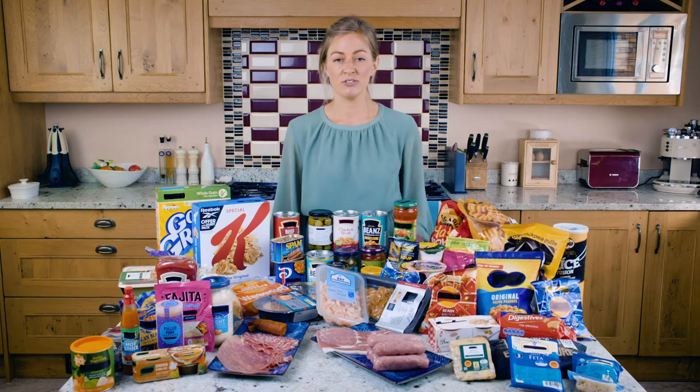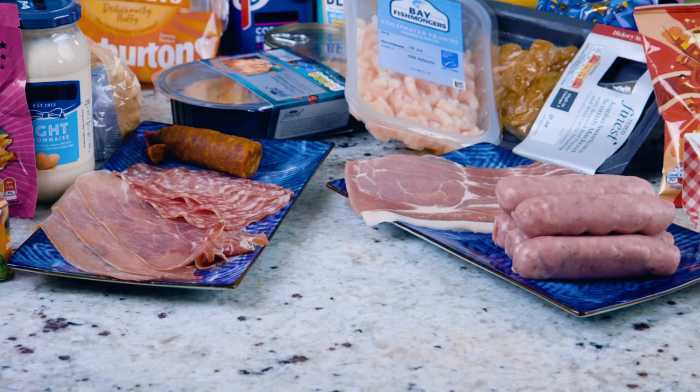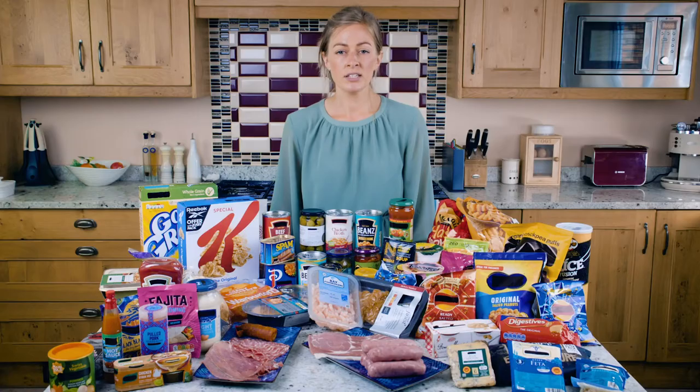Here we have some examples of processed foods containing salt. Processed meat such as sausage, corned beef and Spam, and those that have been smoked or cured such as bacon or ham, are often very high in salt. Smoked fish, fish tinned in brine, breaded fish and seafood such as prawns are also high. If you're eating a lot of this type of meat and fish, they likely contribute a large proportion of the salt you're eating.